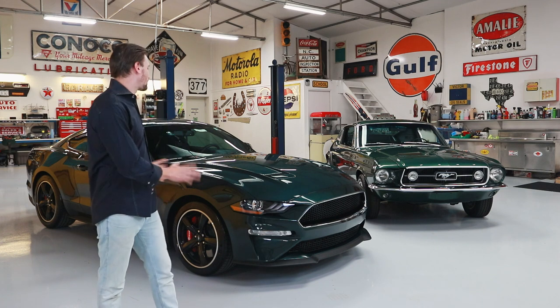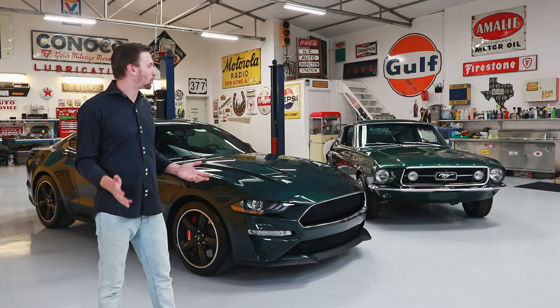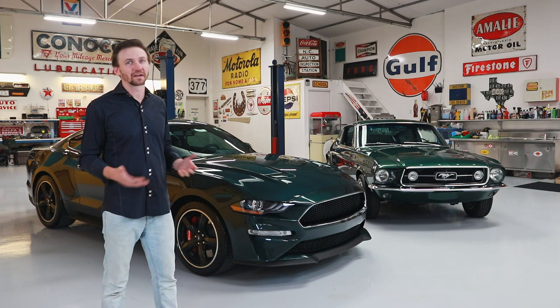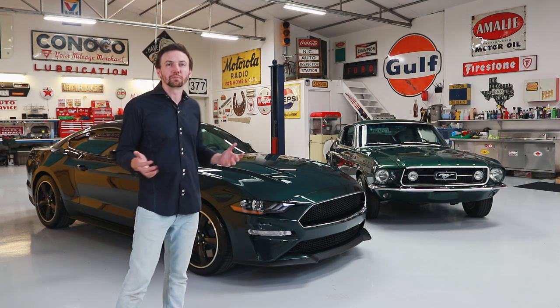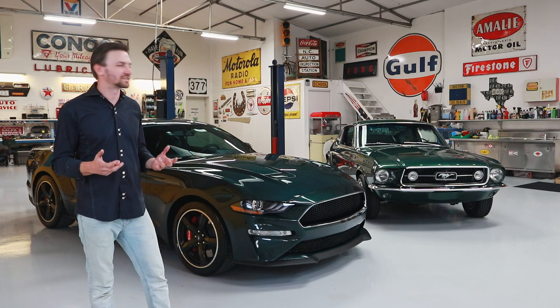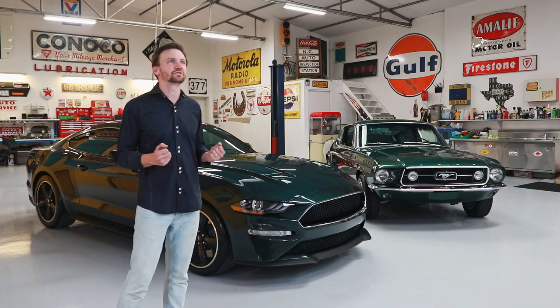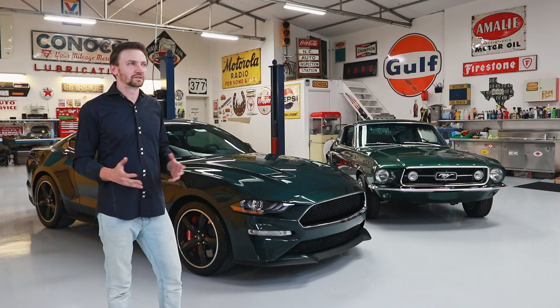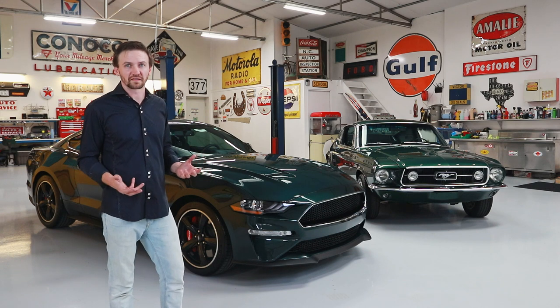Let's talk about the 2019 Bullitt now. What makes it special, and is it really worth the extra price? That's the big question. Whenever you buy a car, it's got to have an emotional connection — something that moves you, that makes you feel special whenever you're driving it. And it's also got to have the performance to back that up. Those are the two big questions we've got to ask with this car.